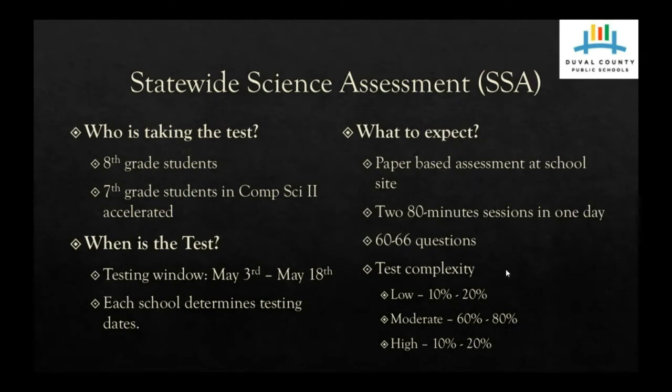What should your student expect? The science statewide assessment is a paper-based assessment at your student's school. There are two 80-minute sessions that are both in the same day. This is important because the last time your student took a science assessment was in the fifth grade, and those two 80-minute sessions were on two separate days. So this assessment is going to require more stamina, and it's very important that they get a good night's sleep the night before.